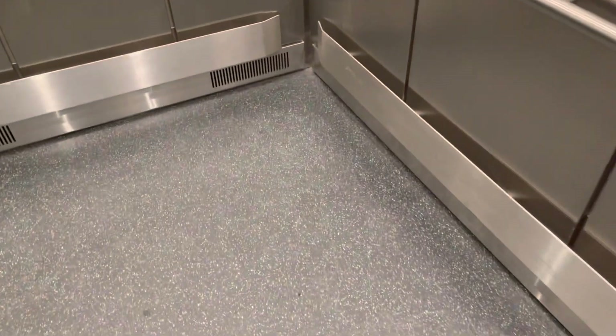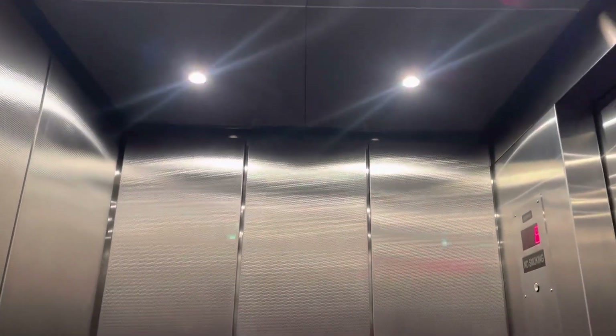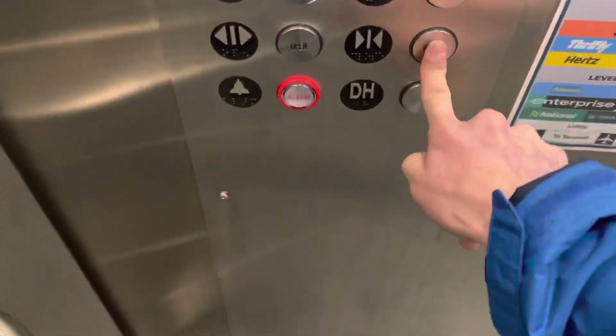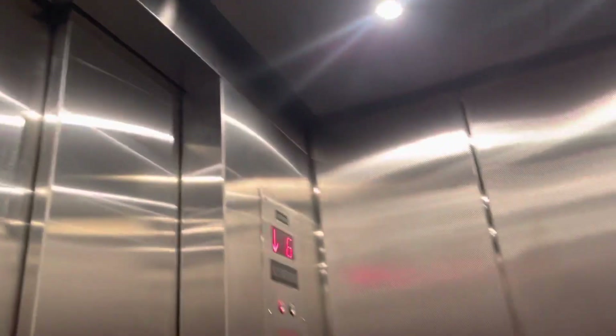These are Senergy. They went with ThyssenKrupp because the bid was cheaper, so they didn't go with the $5,500 option. They haven't fixed the triple chain yet. These are ThyssenKrupp elevators.